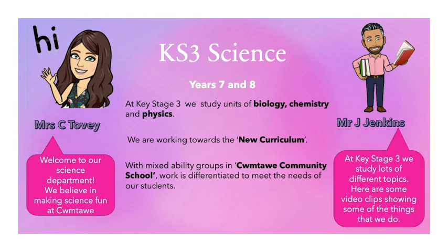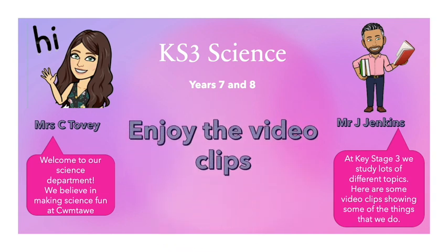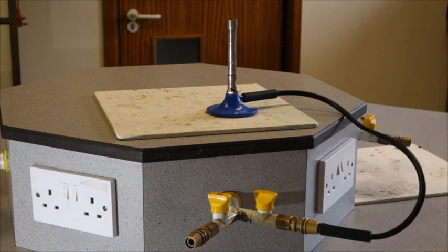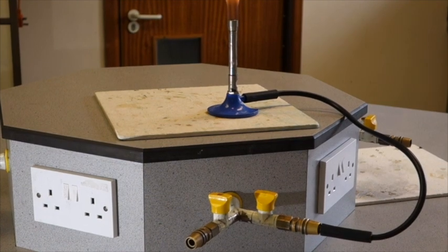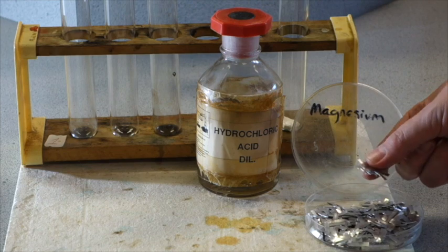At Key Stage 3, we study lots of different topics. Here are some video clips showing some of the things that we do. To light the Bunsen, we plunge down to release the gas and we light. We have got hydrochloric acid and we have got some strips of magnesium.